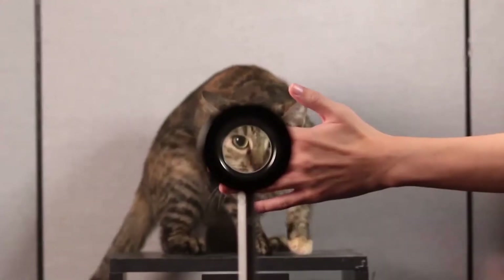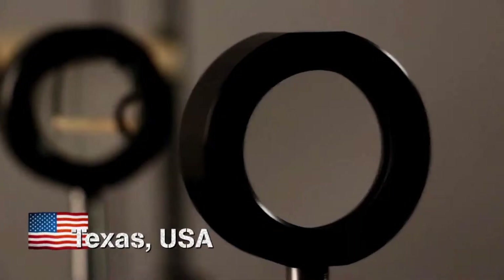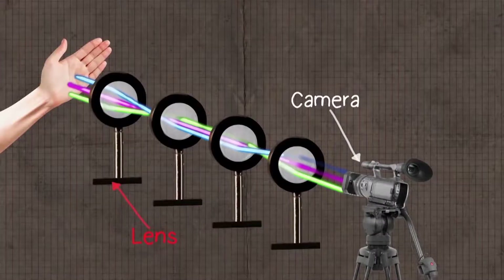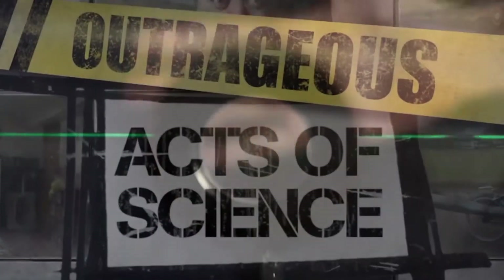Your eyes aren't deceiving you, and it's not magic. This illusion uses lights and lenses to make objects disappear. It all starts with four lenses and a camera. The area between the lenses is known as the cloaking region. Let's take an even closer look at how it actually works.